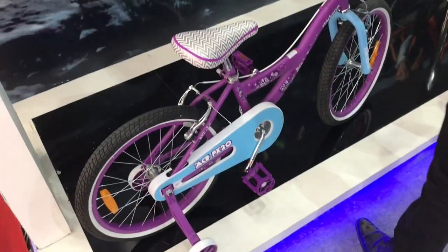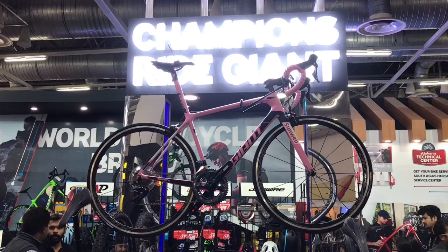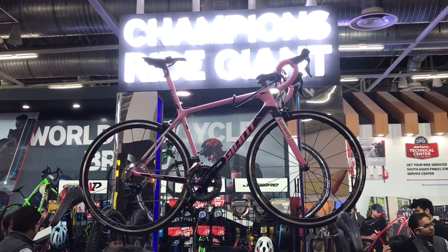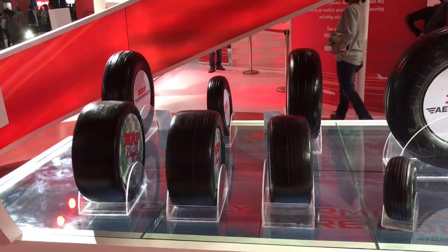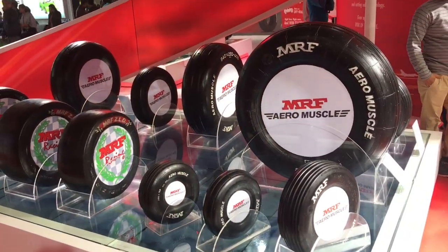This cycle company also had a boat at the show. This is one of the popular tire companies — those are airline tires on display.